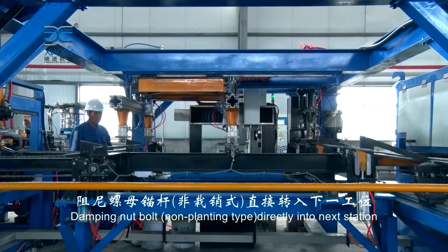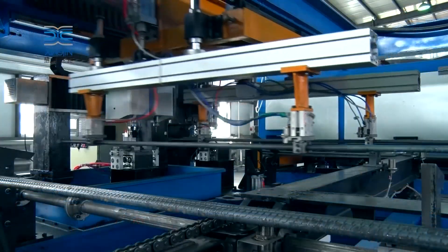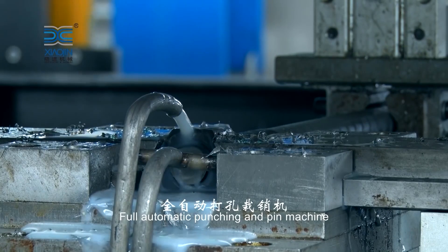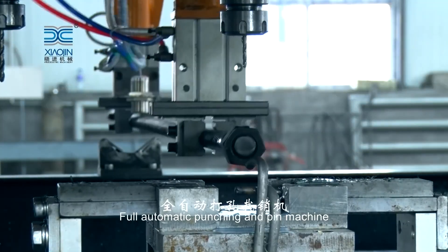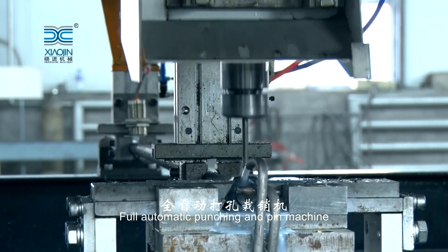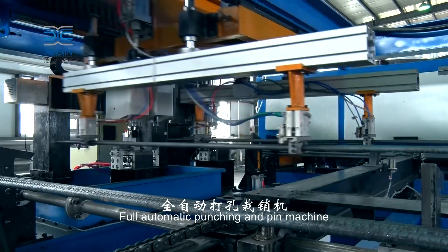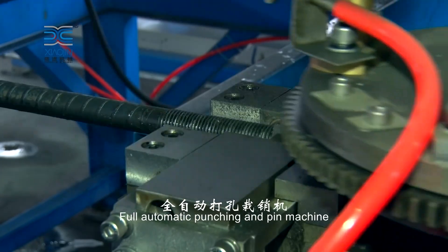The hydraulic system is a critical component that provides the necessary force to shape and mold raw materials into precise anchor bolts. High-pressure hydraulic cylinders drive the bending and forming processes, offering a level of force and control unattainable with traditional methods. This system not only enhances the speed of production but also guarantees the accuracy of each anchor bolt. The hydraulic system is designed with energy efficiency in mind, minimizing waste and contributing to a sustainable manufacturing process.